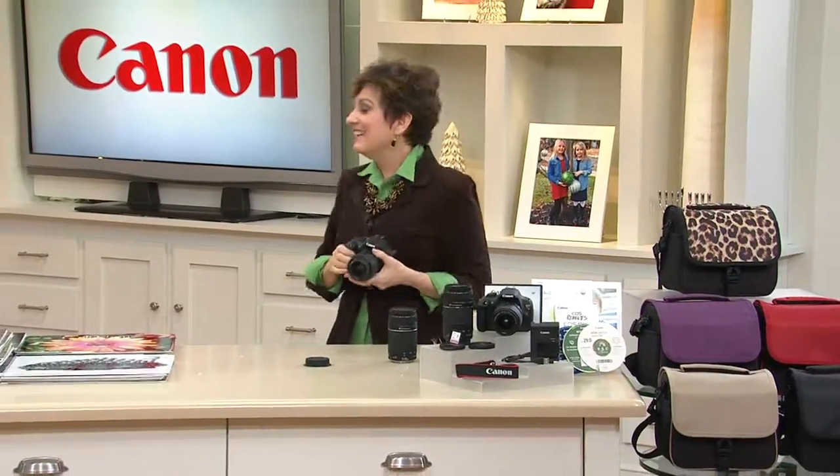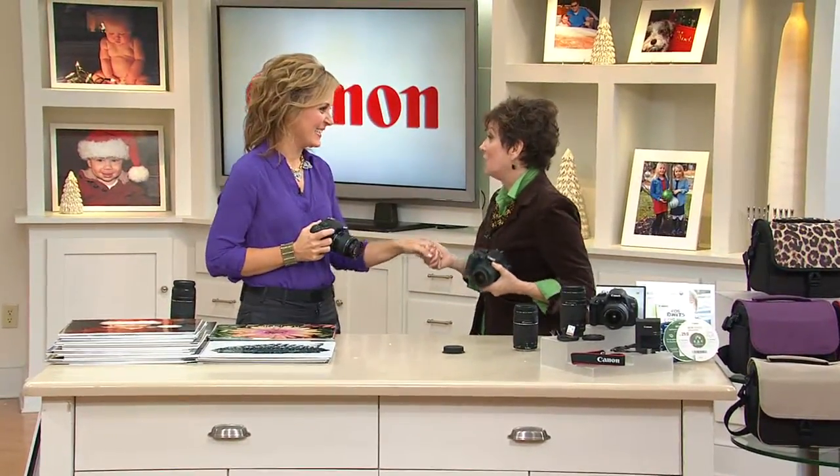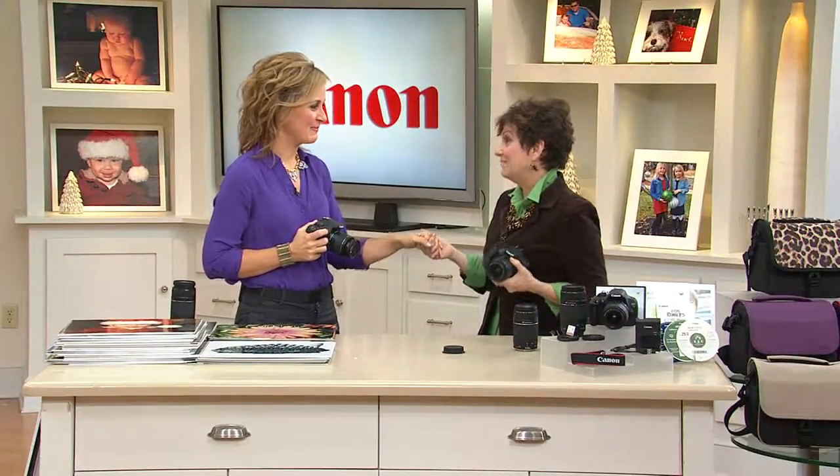That means you absolutely have an end-of-January money back guarantee with no restocking fee, like other electronic places charge. Paige Bolovich is joining us, and between last night and today we can't run out of things to talk about and show about the Canon Rebel T5.